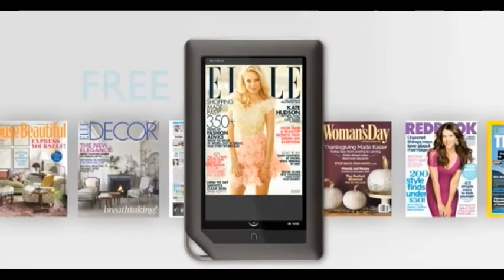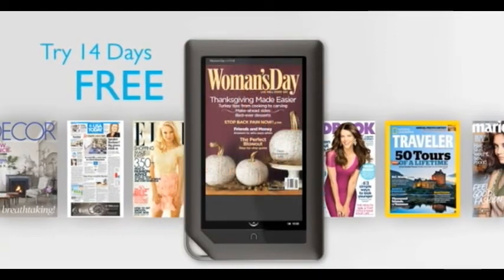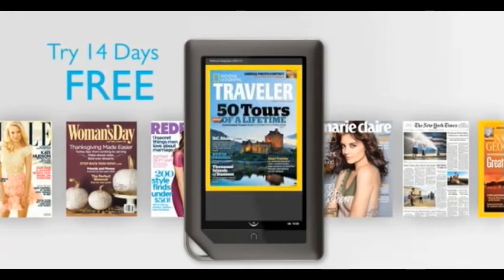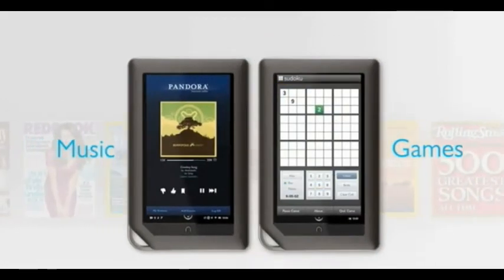Barnes & Noble offers a free 14-day trial subscription, or you can just buy a single issue. Shopping is easy — just click, buy, and you'll be reading your favorite magazines in no time.